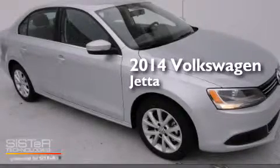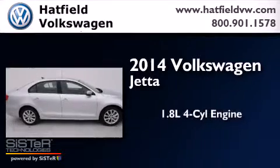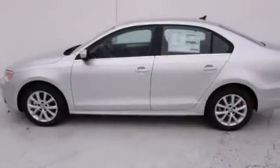This is a brand new 2014 Volkswagen Jetta. It features a 1.8 liter four-cylinder engine and an automatic transmission. All of the following features are included.